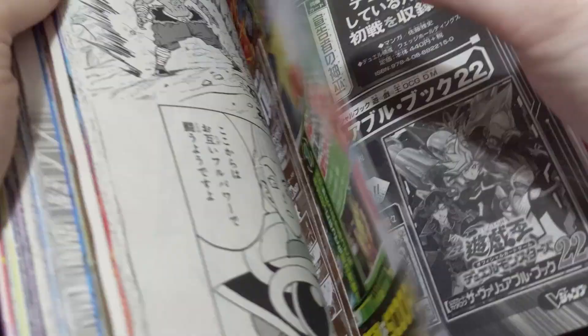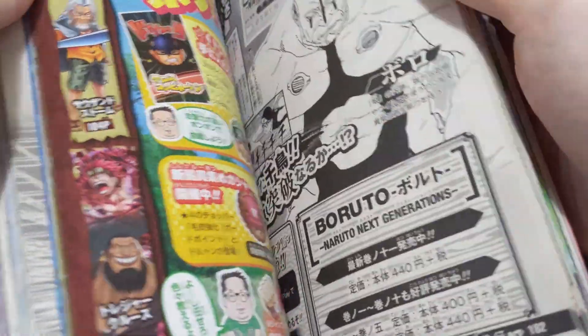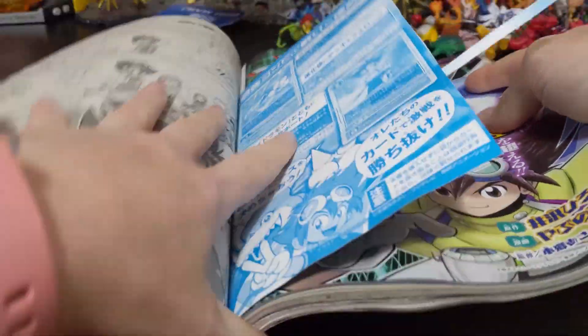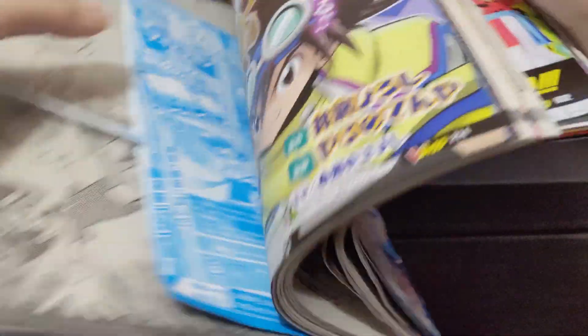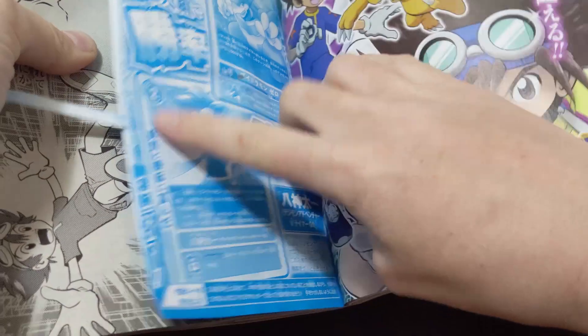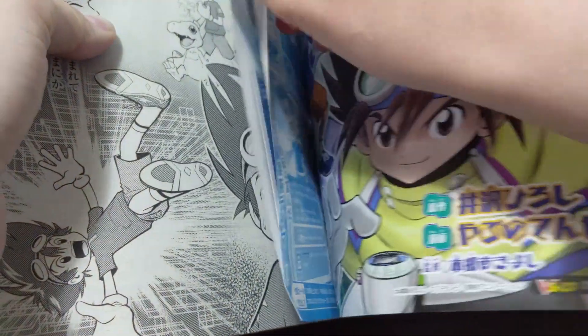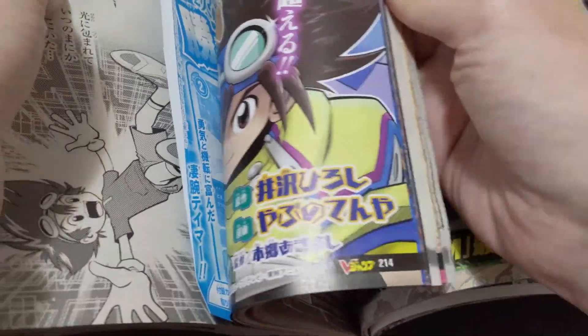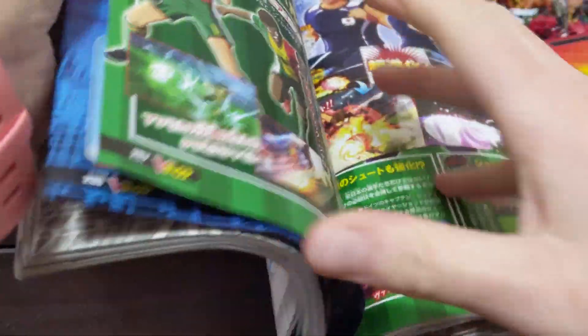I'm mainly here for Digimon, let's be real. They've also got Game News, Boruto, and other things too, but Digimon is the main reason. I've already opened it so I don't have to fumble with it on the video, but I'll just skip straight to the first Digimon page.